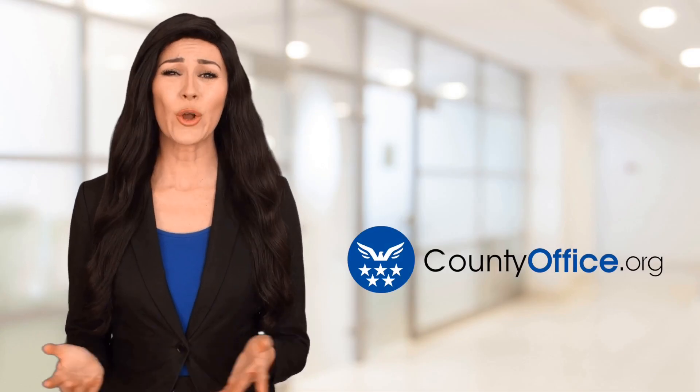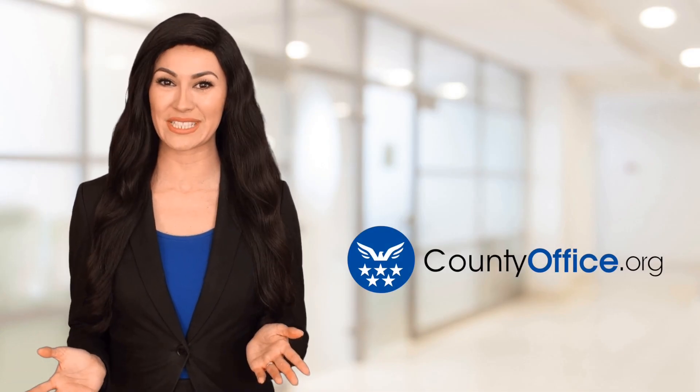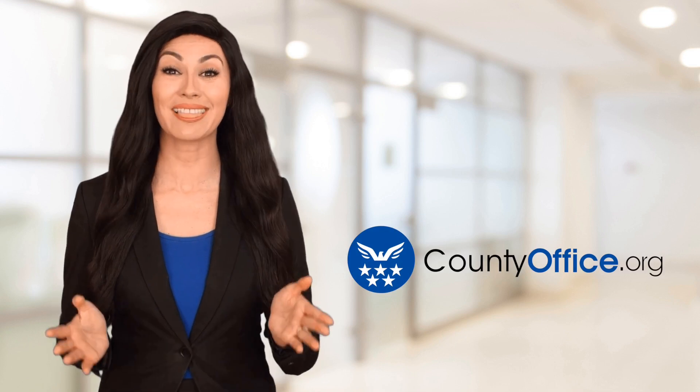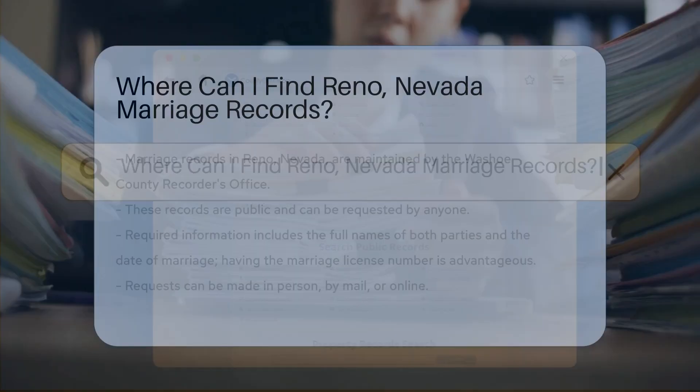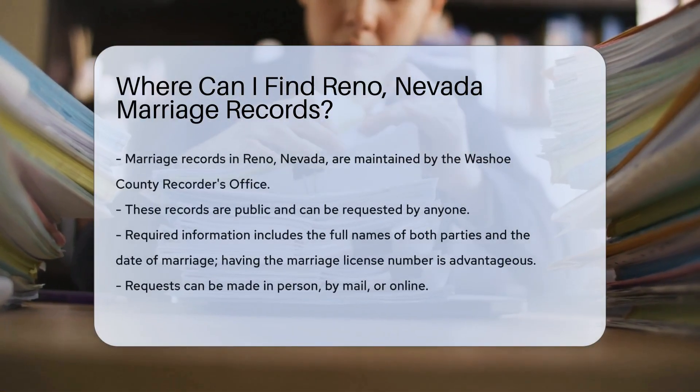Welcome to County Office, your ultimate guide to local government services and public records. Let's get started. Where can I find Reno, Nevada marriage records?